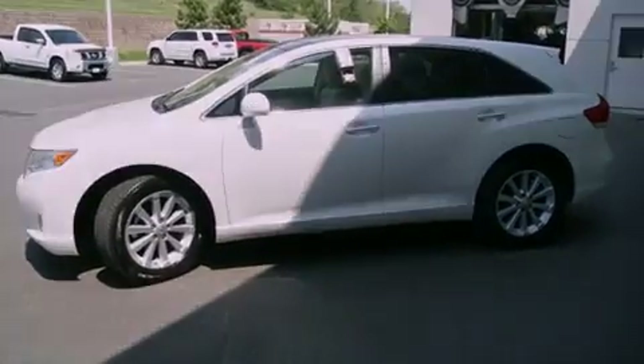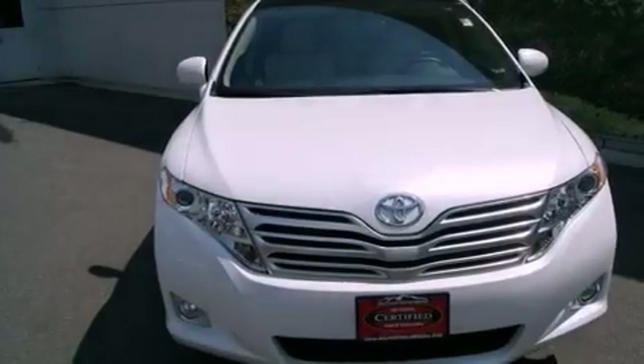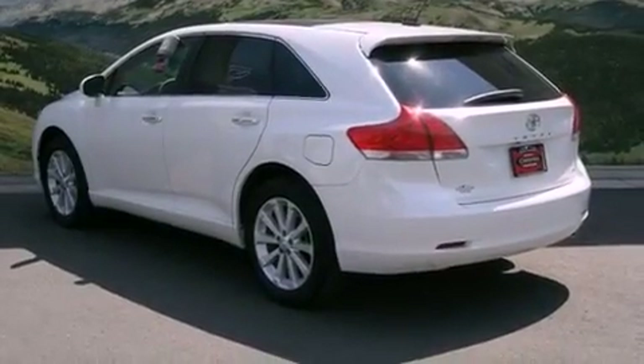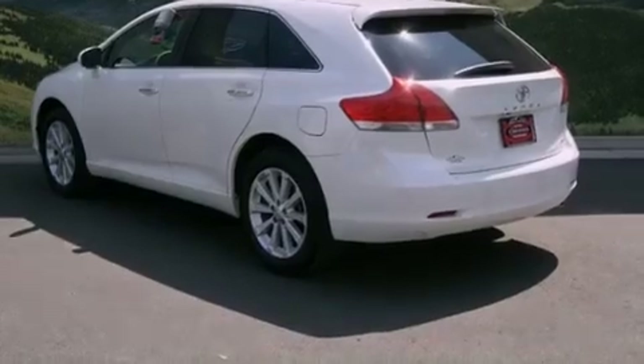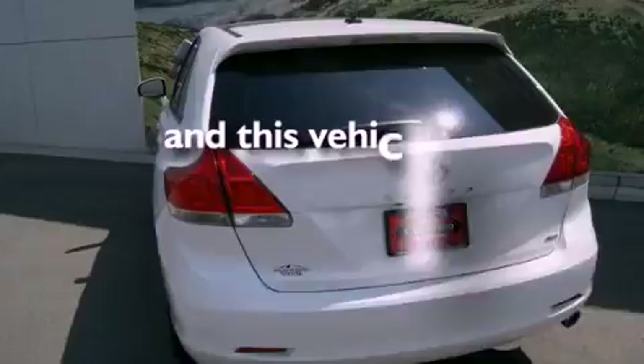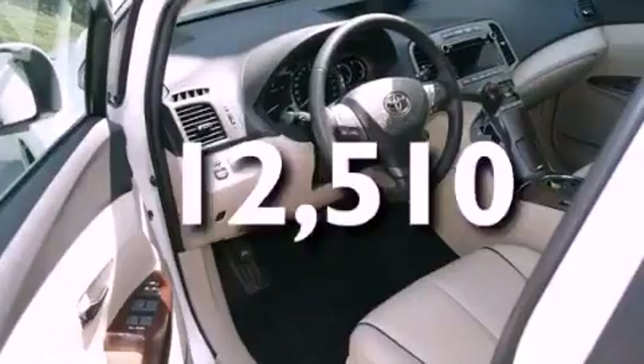Features include a power driver's seat, air conditioning with automatic climate control, cruise control, a CD player, a passenger side vanity mirror, front fog lights, traction control, an anti-lock braking system, and a split folding rear seat. This vehicle has fewer than 13,000 miles on the odometer.